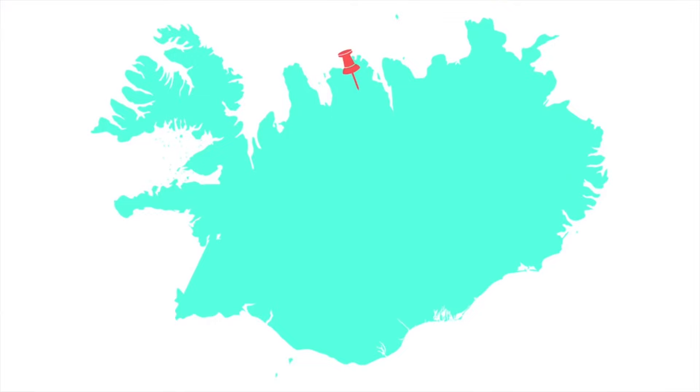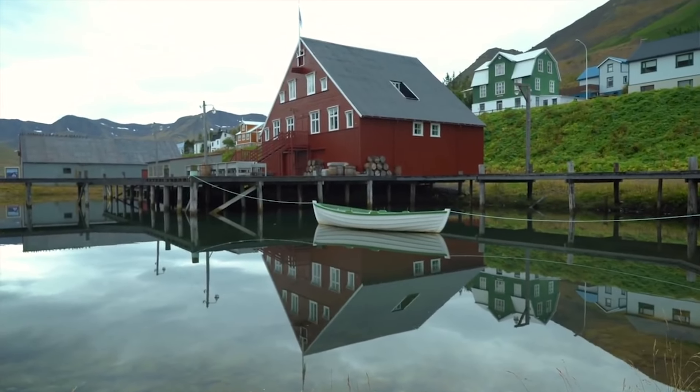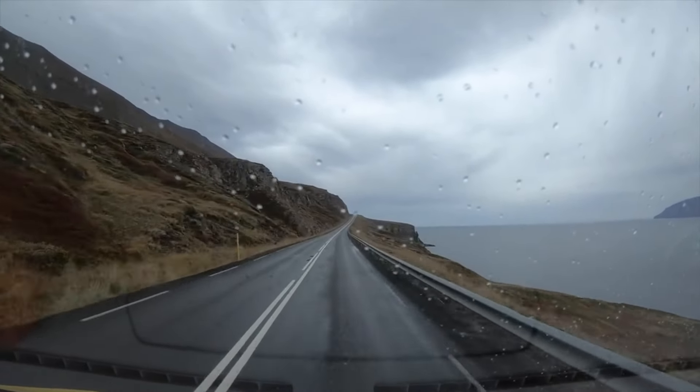The next detour would be the Tröllaskagi peninsula. This is one of the fingers that juts off the northern part of Iceland and it is home to stunning mountain views, adorable fishing villages, and fjords — so you basically can't go wrong. This detour off the ring road will only take you about two hours, so you can easily fit this into your itinerary. Since there are a lot of villages on the Tröllaskagi peninsula, this area is accessible year-round. However, because of winter road conditions I always advise people to be careful on the roads in winter, and I usually recommend a four-wheel drive in North Iceland because the weather is usually a little bit worse.